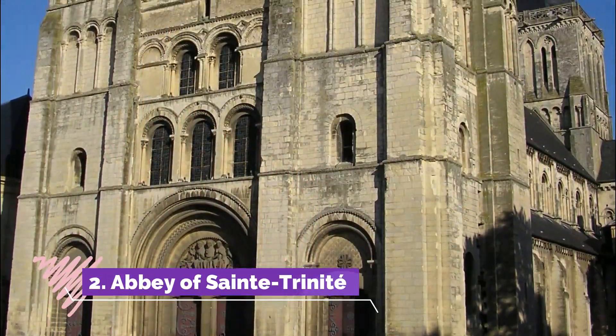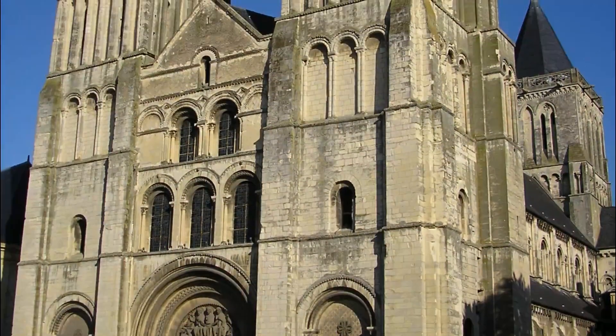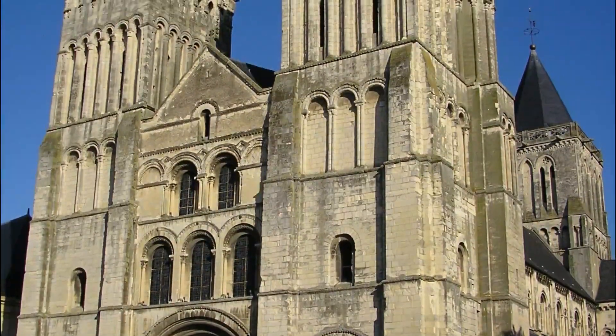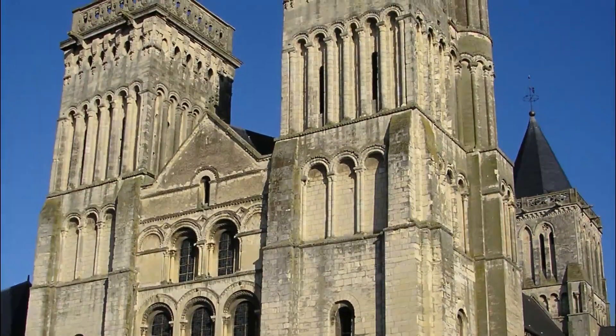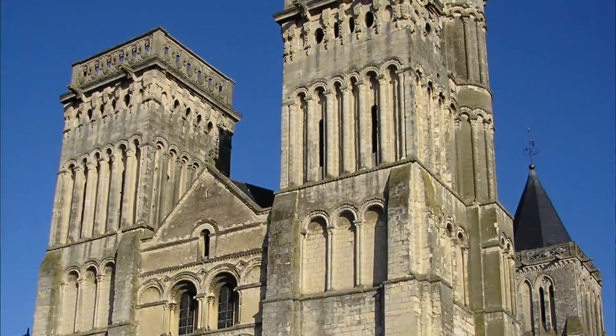Number two: Abbey of Saint-Trinité. This Norman Romanesque abbey was founded in the middle of the 11th century by Matilda of Flanders, who was the wife of William the Conqueror. Matilda's tomb is in the abbey church and marked by an unassuming black stone with a Latin inscription laid at the time of her death, unlike William's, whose tomb has been repeatedly updated.